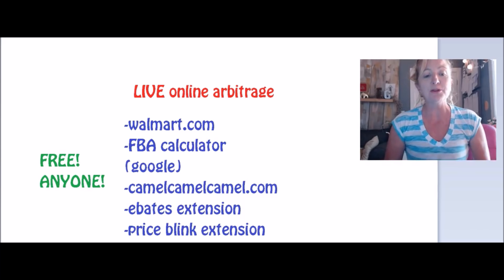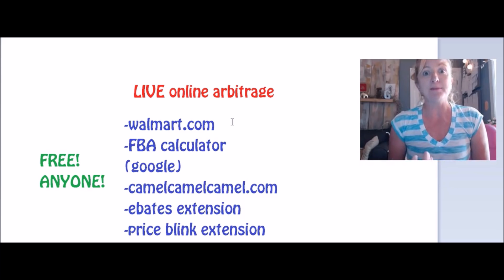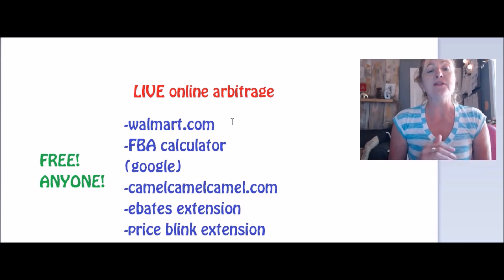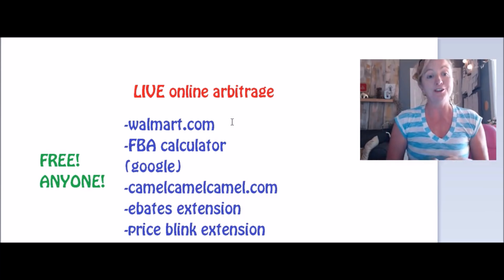So today, these are the things I'm going to have open on my computer. If you want to follow along, I am going to be using walmart.com. The reason I'm using Walmart — because it's not my favorite — is because everybody uses walmart.com. So typically you have a lot of competition and it can be harder to find profitable items. The more obscure your site is, the more people don't know about it, the more likely you are to find a lot of good products. But we are going to be using Walmart because it is a platform that everybody's familiar with and everybody uses, and I thought that would be a good start for you.